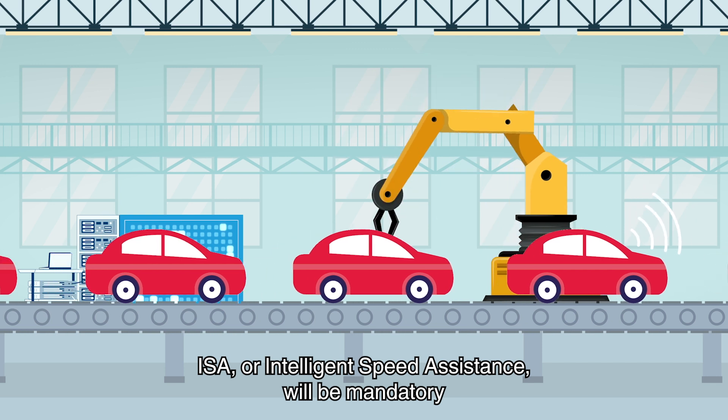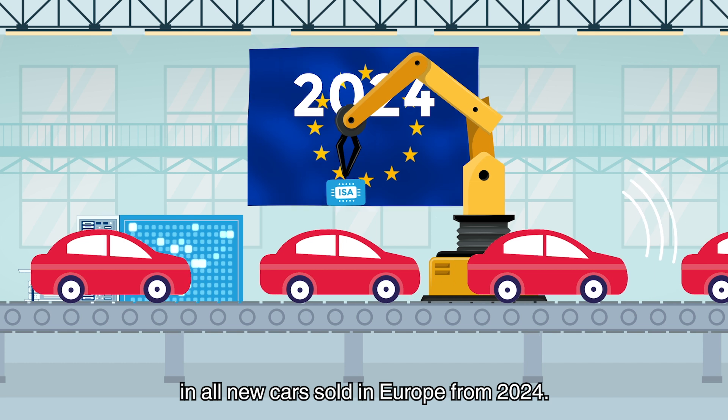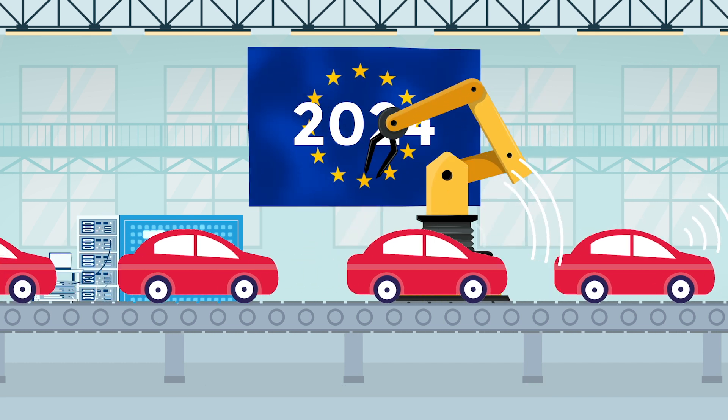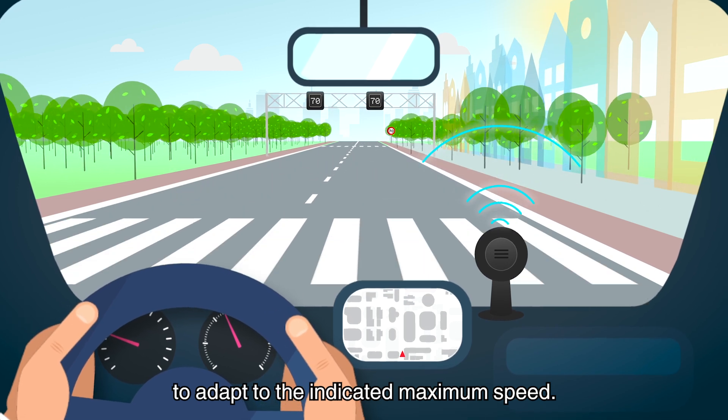ISA, or Intelligent Speed Assistants, will be mandatory in all new cars sold in Europe from 2024. This smart assistant will help drivers to adapt to the indicated maximum speed.